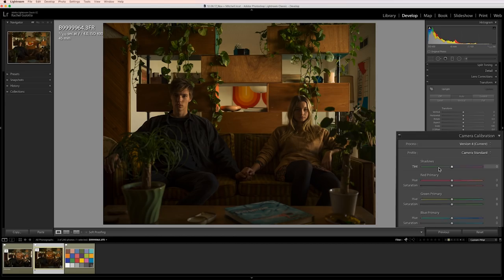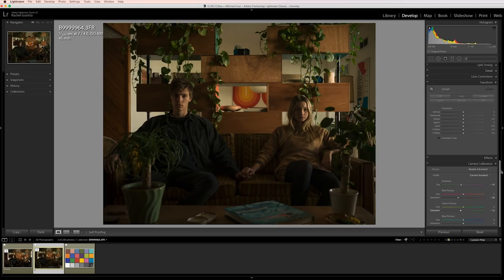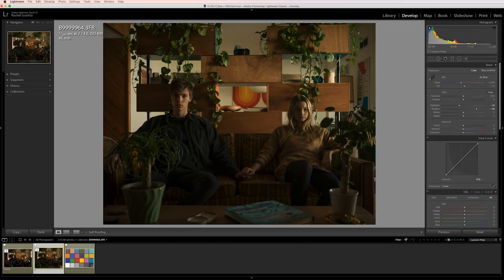I'm going to start by bringing the shadow tint back toward green. And while their skin tone is looking good, I'm actually going to pull back their red primary saturation to help give this image a more muted feeling. To mute things a little bit more, I'm also going to pull the green primary back to around negative 12. Already with just a few tweaks, we've gotten this photo looking really good.